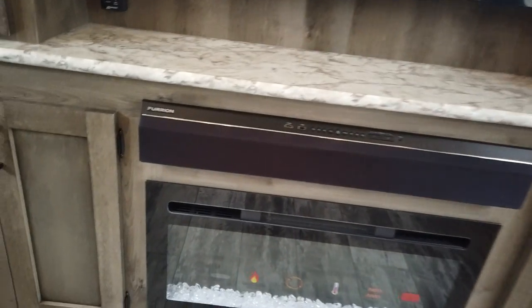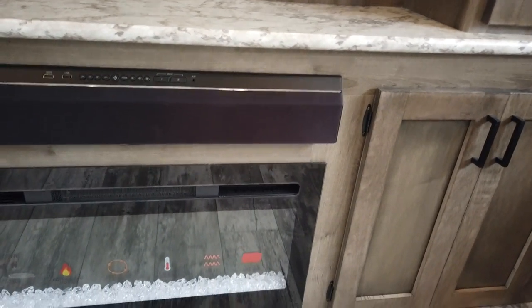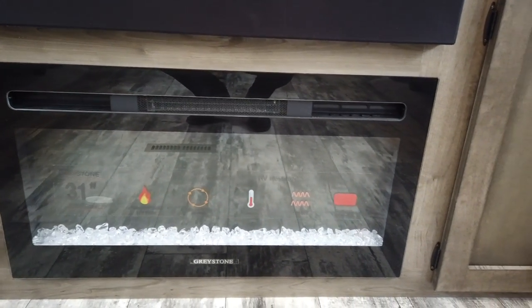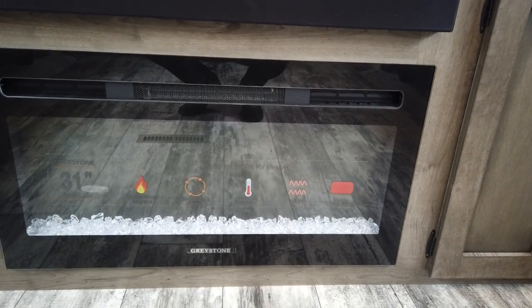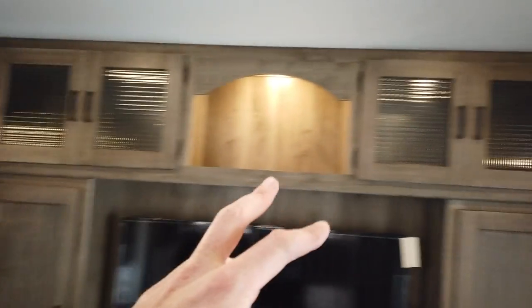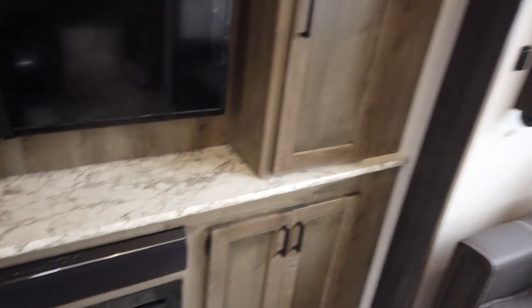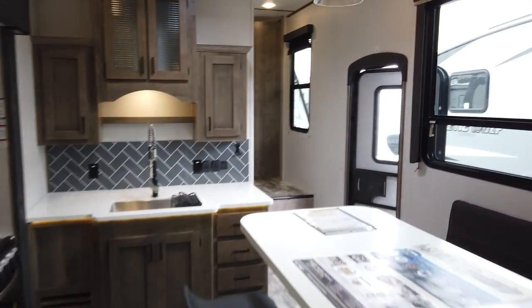Below the television is a built-in sound bar — since flat-screen TV sound is usually not very good, it's nice to have that. Below that is a fireplace and space heater with an almost zero-clearance, modern look. There's plenty of cabinet work all around the TV for storage, and big windows in the slide rooms.